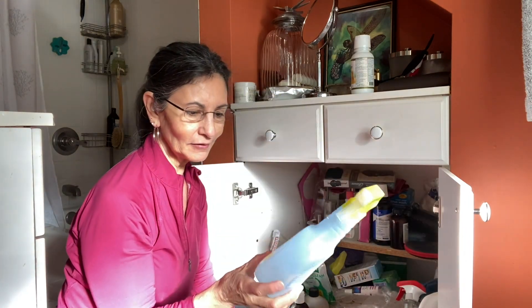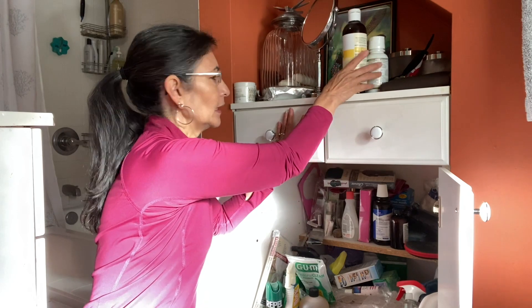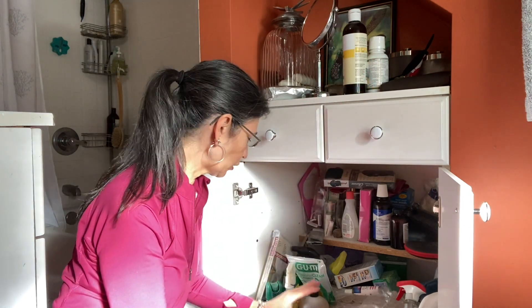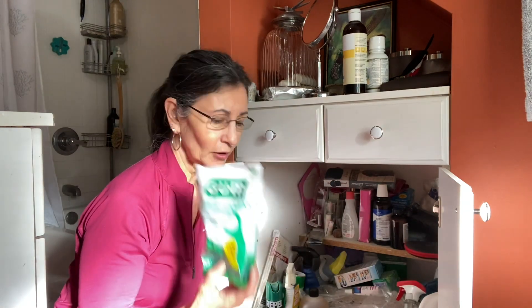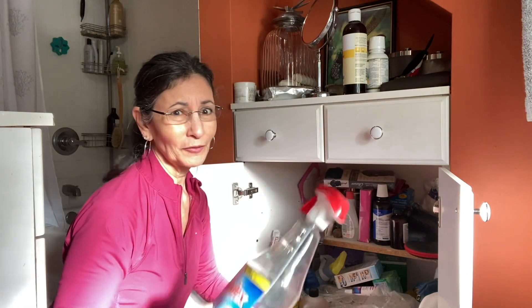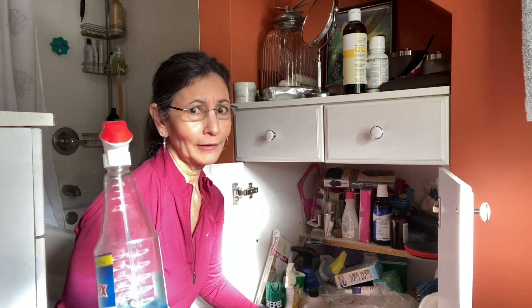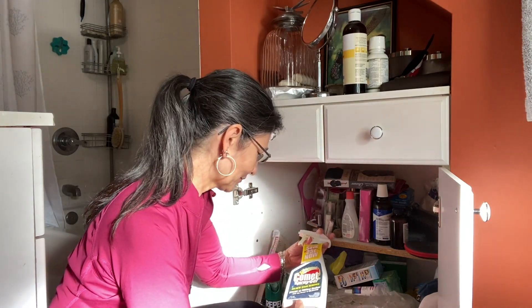We have a ton of cleaners and oils down here — I do make my own oils. I just have a lot of stuff down here. I mean, dental floss, Windex... like when do I ever clean my windows? Well, I do once in a while.